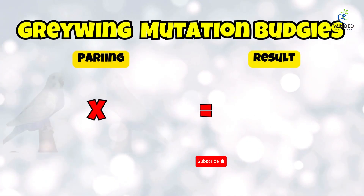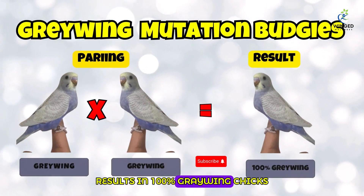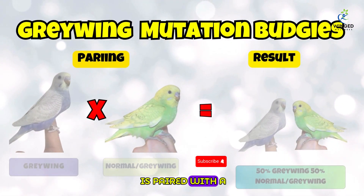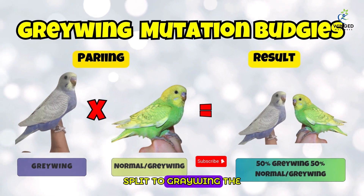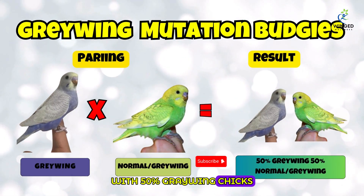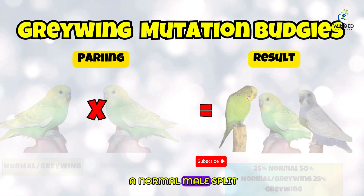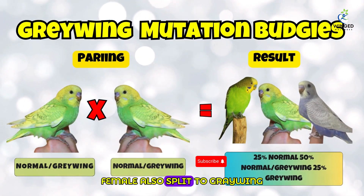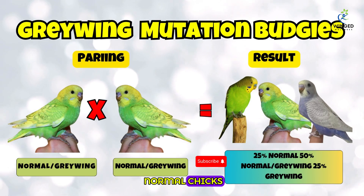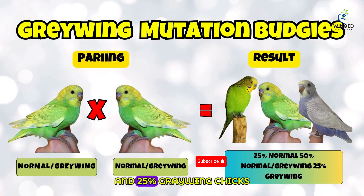Crossbreeding graywing mutation budgies produces fascinating and predictable outcomes. Pairing a graywing male with a graywing female results in 100% graywing chicks, ensuring consistent inheritance. When a graywing male is paired with a normal female split to graywing, the offspring are evenly distributed — 50% graywing chicks and 50% normal chicks split to graywing. When a normal male split to graywing is paired with a normal female also split to graywing, outcomes include 25% normal, 50% normal split to graywing, and 25% graywing chicks.